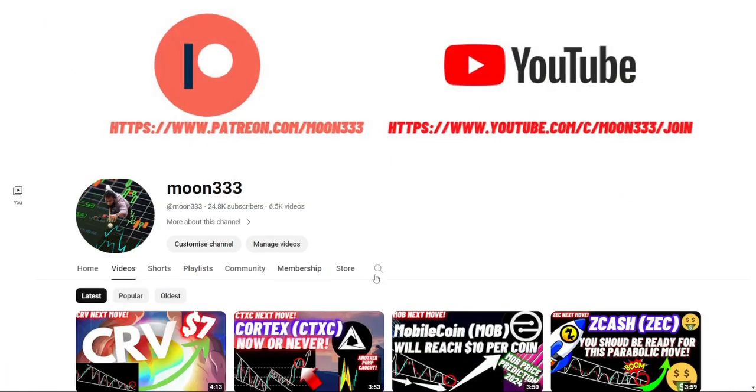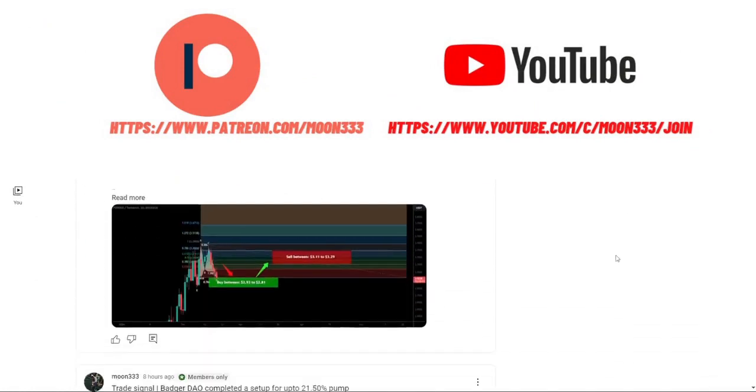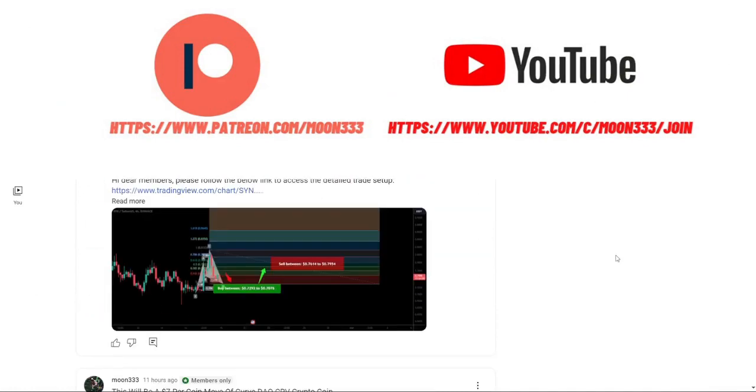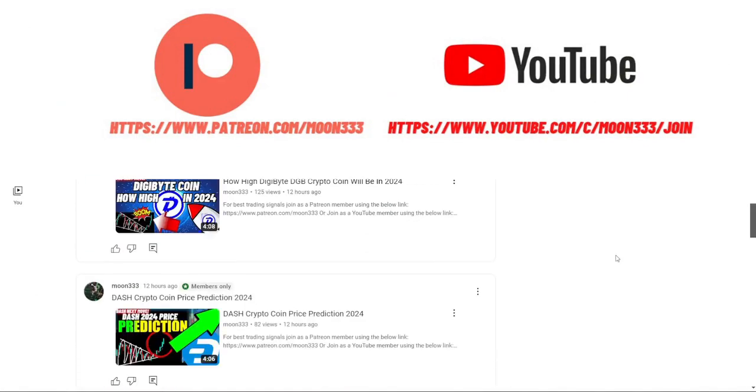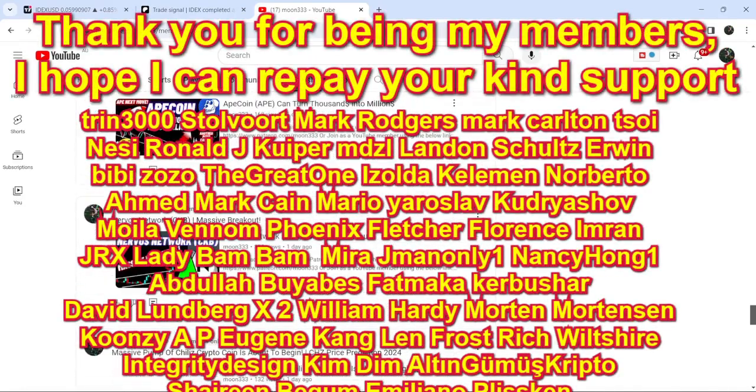Before starting this analysis, if you are not subscribed to my channel, then do subscribe. For more trading signals, you can also join me and support me as a YouTube member or as a Patreon member, because there I am sharing different trading signals for you. You can find the link to join in the video description.